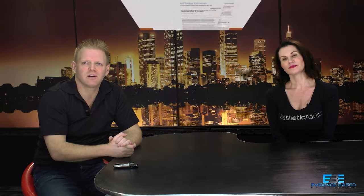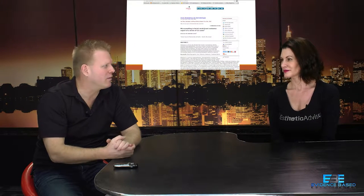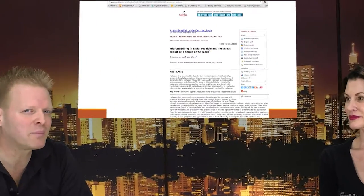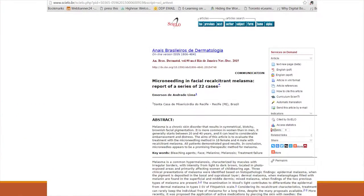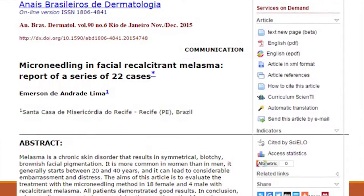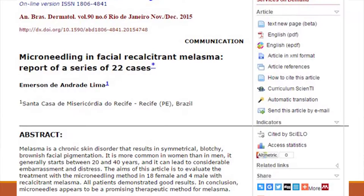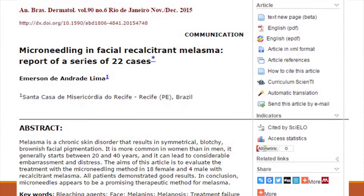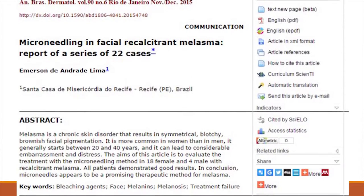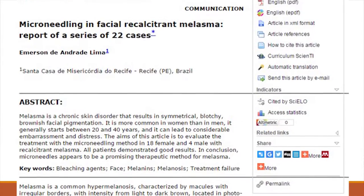Since this is the Evidence-Based Esthetician, let's look at some evidence-based research. This is an article that came out of Brazil. I want to point out early on that just because something doesn't come from the United States does not mean it's not valid research. Brazil has wonderful research, and folks in different parts of the world have amazing access to great researchers and resources.